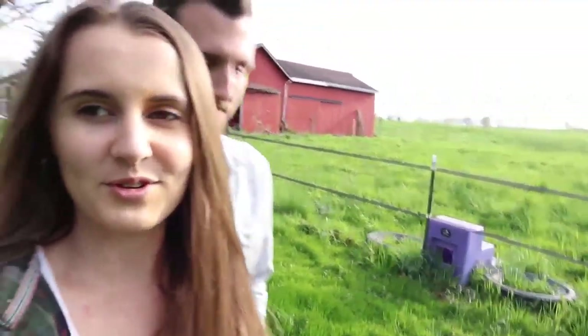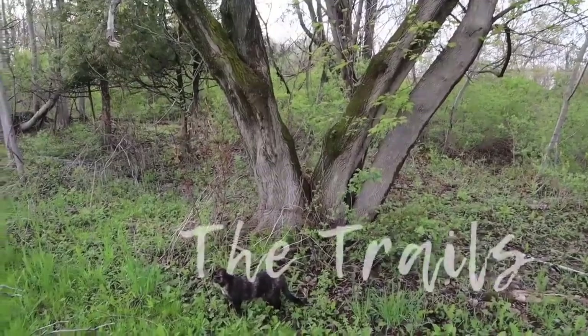I'm going to switch it up. Last time I recorded a farm tour, which was in the winter, there was snow. I started off in the very front and finished in the very back. But this time I'm going to start in the back in our trails, which is pretty magical this time of year.